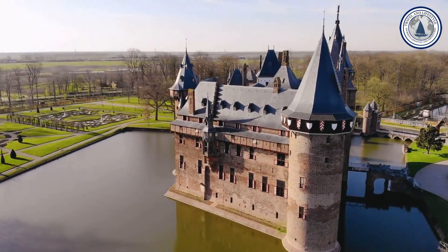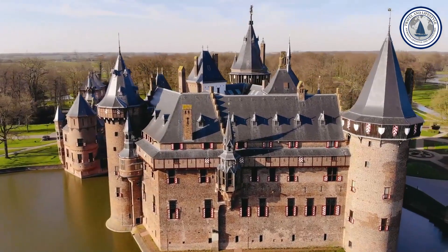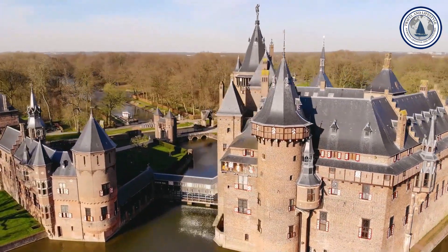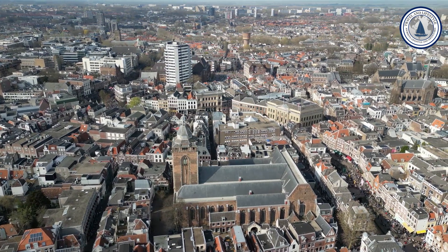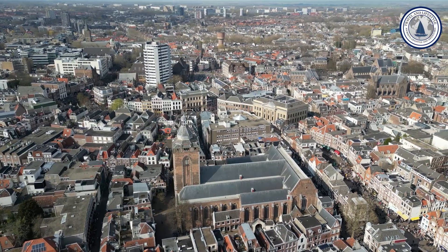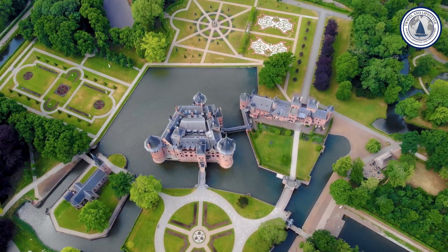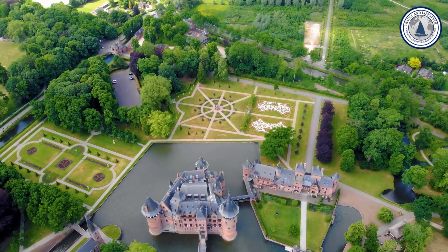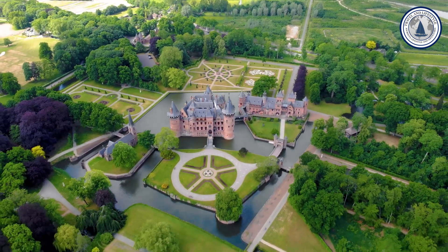Number seven: Utrecht. Utrecht, with its charming canals and unique atmosphere, is a city that fascinates visitors. Its canals have a distinctive feature — ancient cellars under the streets transformed into cozy corners to enjoy food and drink at the water level. This unique feature distinguishes Utrecht from other Dutch cities. The city is also famous for its impressive churches, including the iconic Dom Tower, and its cozy cafes that line the canals. Utrecht prides itself on being one of the most bike-friendly cities in the world, and boasts a rich historical heritage with attractions such as the Central Museum.